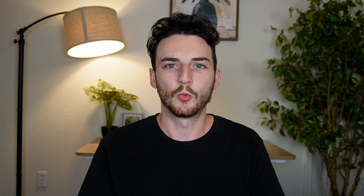So now I just have to figure out if the 50% boost in the Chase Travel Portal is worth $205. We'll definitely talk about that. But right now, let's get on to point number three: I don't want luxury with my travels. When I travel, I want the best value for my money or for my points, not necessarily the best hotel or the best experience.